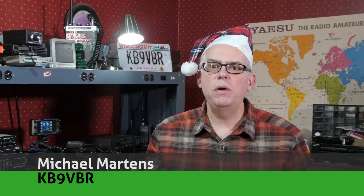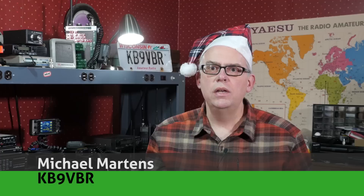Hi, I'm Michael, KB9VBR, your host for Ham Radio Q&A. I'm on a mission to inspire and educate the amateur radio community, so if this is your first time watching, please be sure to hit that subscribe button.